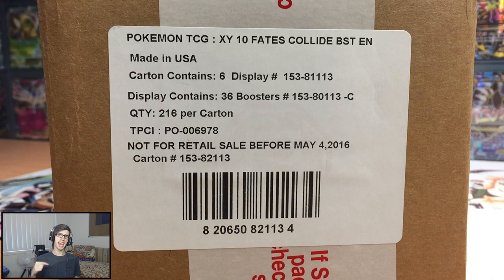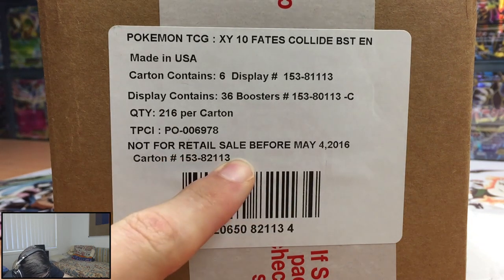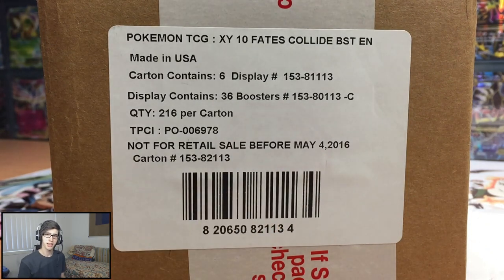What's cracking YouTube? My name is Brodie and it is that time of the month - time for a new set release. It is the 4th of May and as you guys can see on the box here, it says not for retail sale but for the 4th of May. So to everyone who managed to get it early, congrats to you guys. But I'm keeping it legit and we have a sealed case here today.